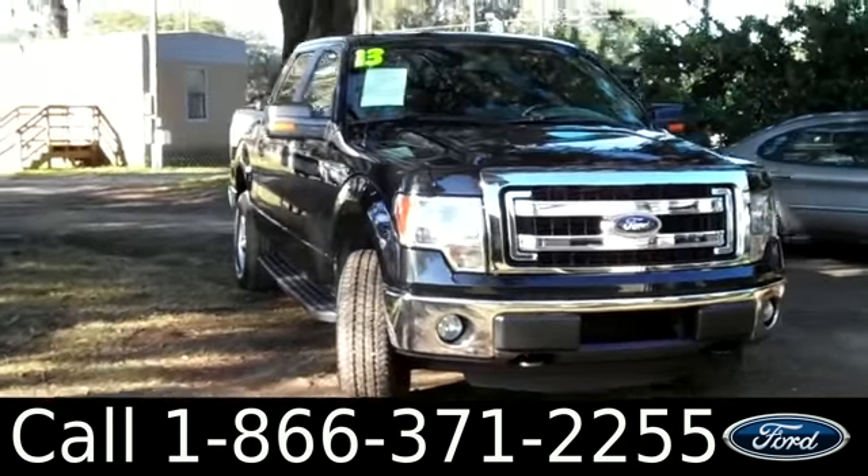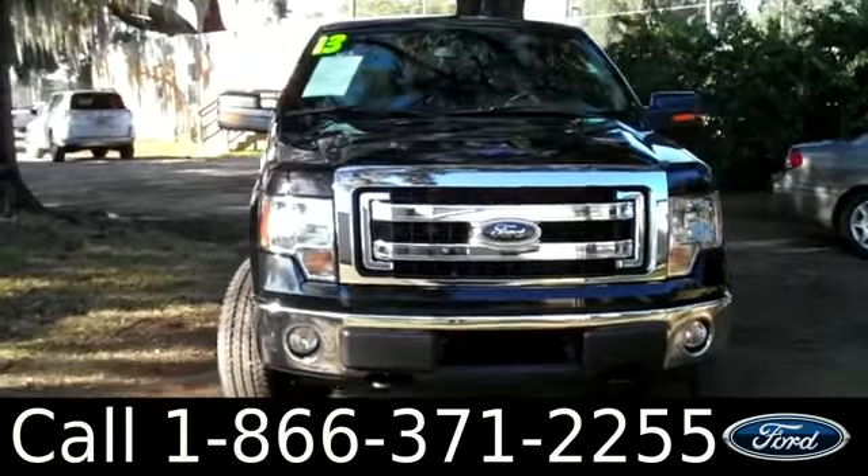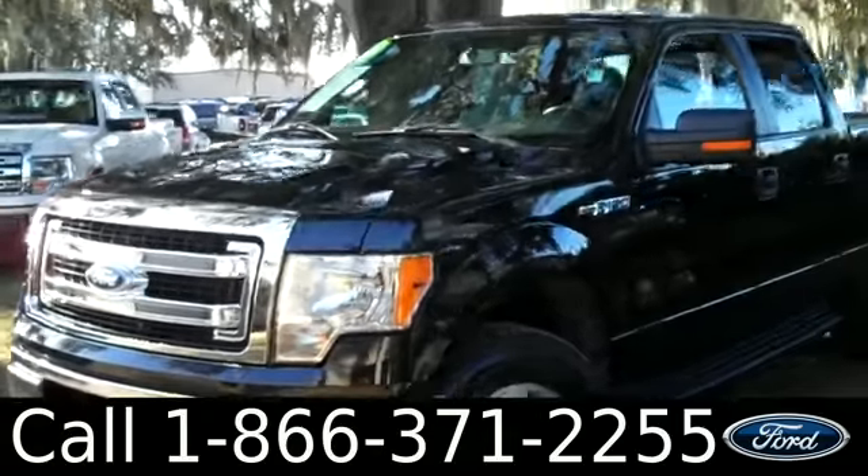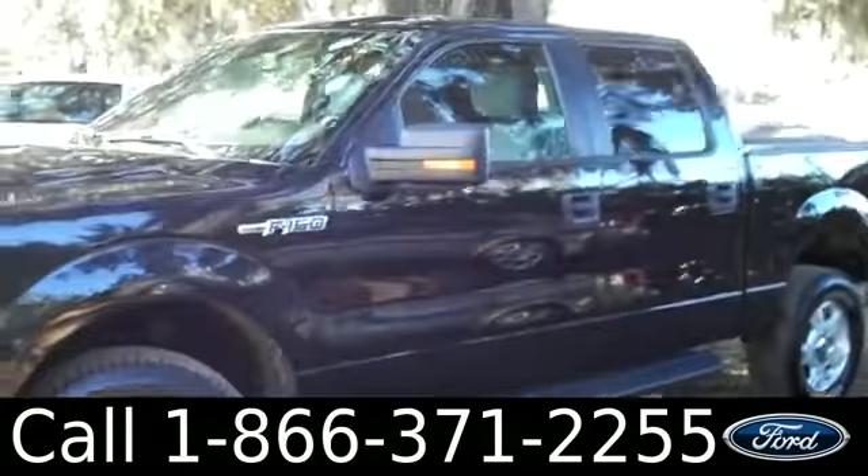Ashley here with Santa Fe Ford. You're looking at a 2013 Ford F-150. Remember, you can check out all of our information online by visiting SantafeFord.com. You can also get a free Carfax and view more pictures of this F-150.